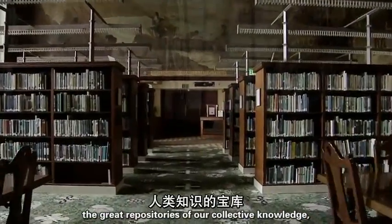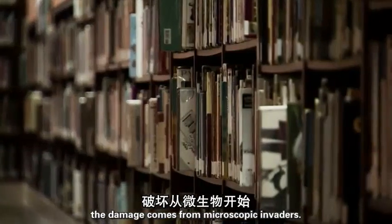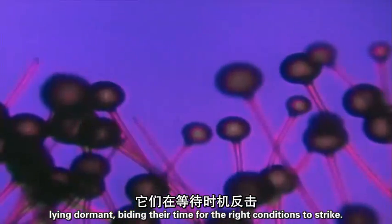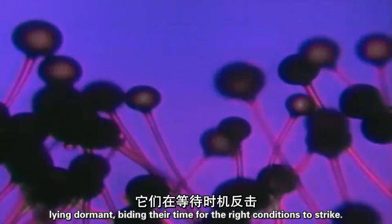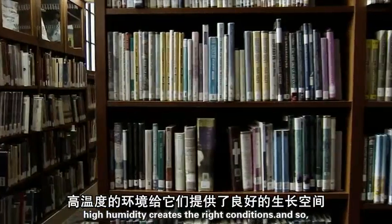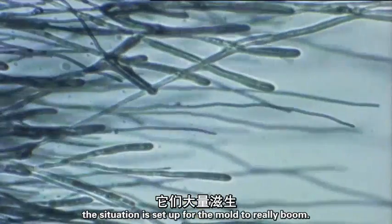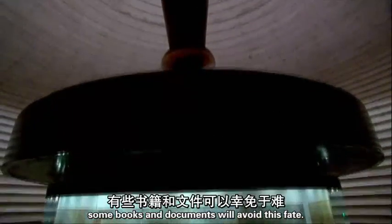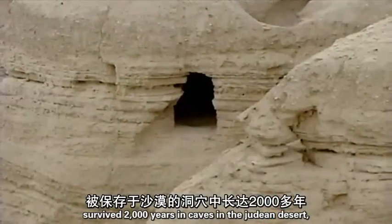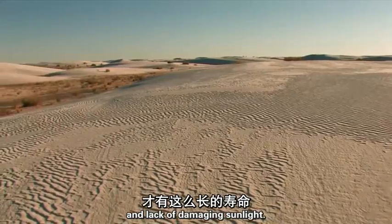In libraries — the great repositories of our collective knowledge — the damage comes from microscopic invaders. Although we can't see them, mold spores are on all the surfaces around us, lying dormant, biding their time for the right conditions to strike. High humidity creates those right conditions, and so the situation is set up for the mold to really bloom. Some books and documents will avoid this fate — the Dead Sea Scrolls survived 2,000 years in caves in the Judean desert, owing their longevity to the arid climate and lack of damaging sunlight.